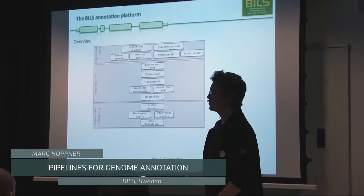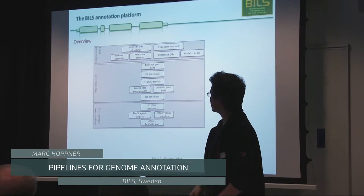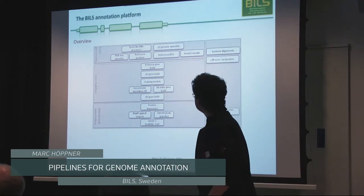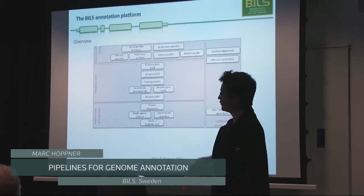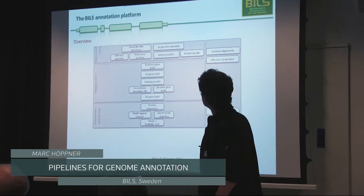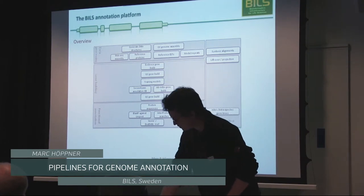If they are sequencing a primate, it's very easy because we can go to the next well-annotated primate genome. If they are working with some obscure amoeba, it's more challenging of course. We also try to do services in comparative genomics: genome alignments, projecting annotations from one genome to another to give some indication of where orthologous genes might be located, and gene trees.